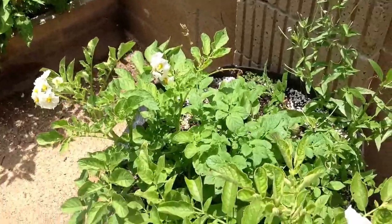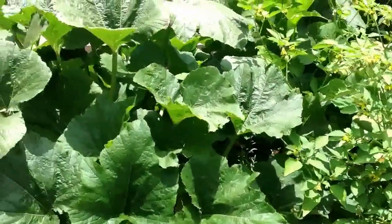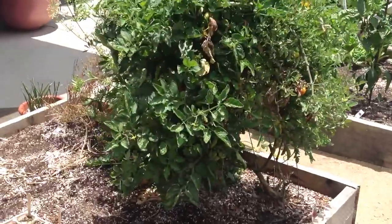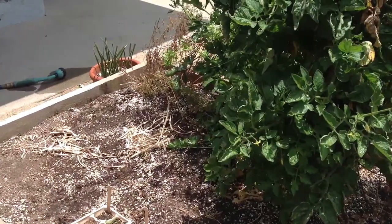We're starting here with some potatoes that are in bloom. This plant has a tomatillo and zucchini. This planter over here has a leftover tomato from the fall, and it's getting ready to get some additional plants planted — probably some beets, carrots, and other stuff.